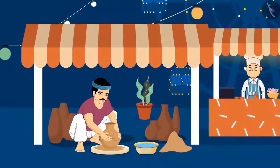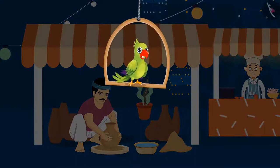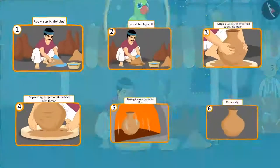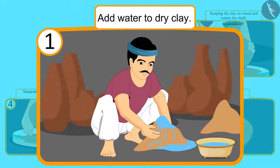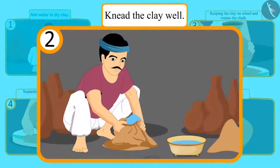'Children, do you know how a pot is made? Come, let's see what Chotu and Sonu are looking at.' First, the pot maker poured water into the dry clay to make a pot. After adding water, he kneaded the clay well with his hands.